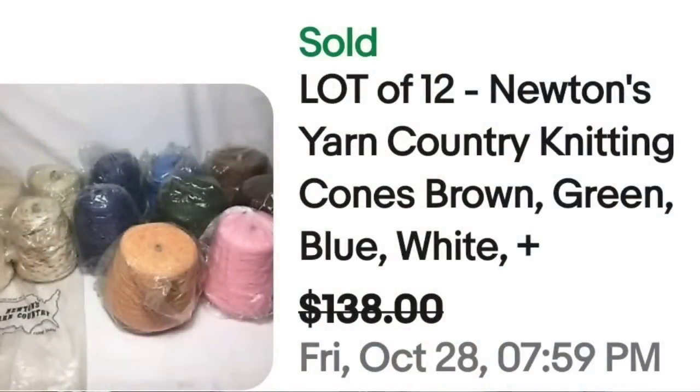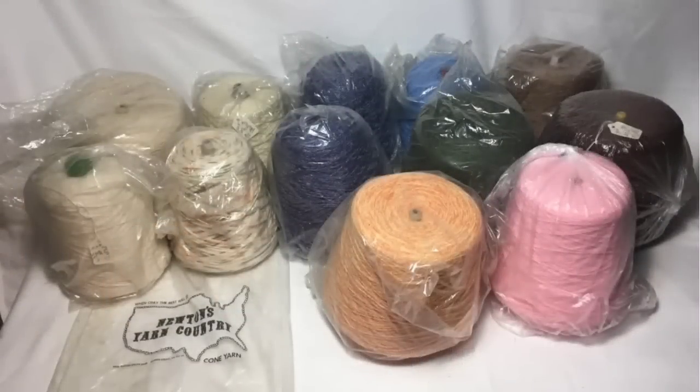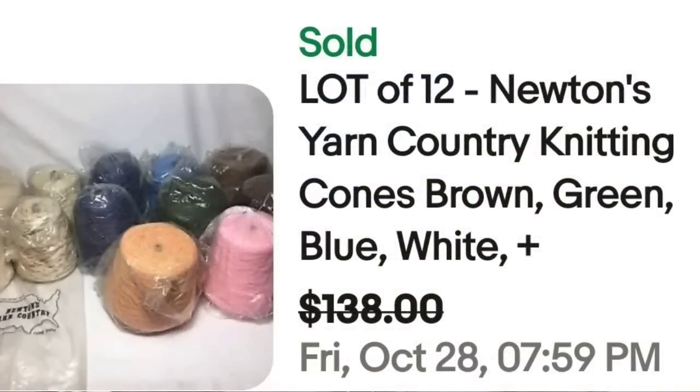Up next is something I've never honestly given a second look at — and that is cones of yarn. This is a lot of 12 Newton's Yarn Country Knitting cones in brown, green, blue, white, and more. Sold for $138, so over $10 a cone. You can see the Newton's Yarn country bag on the left. That was a great sale at almost $138.